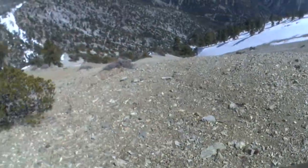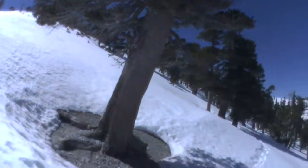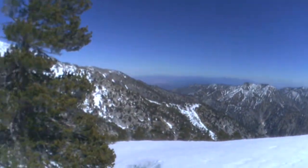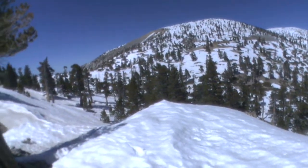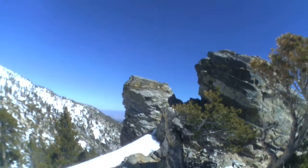I'm pretty winded. It's tiring. We're on the approach to Mount Baldy. You can see the icy snow, some footprints, and there goes a nice view of the scenery. I had to do a little bear crawl to get up this little ledge here because I wanted to check out the view. It's got these really cool rocks.